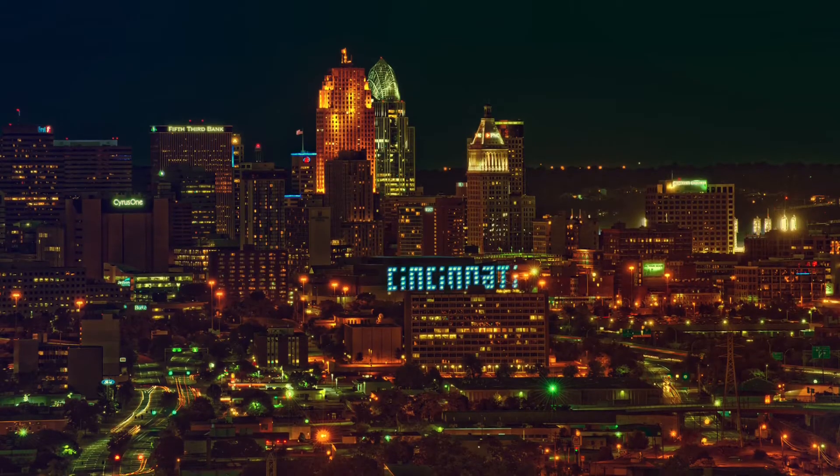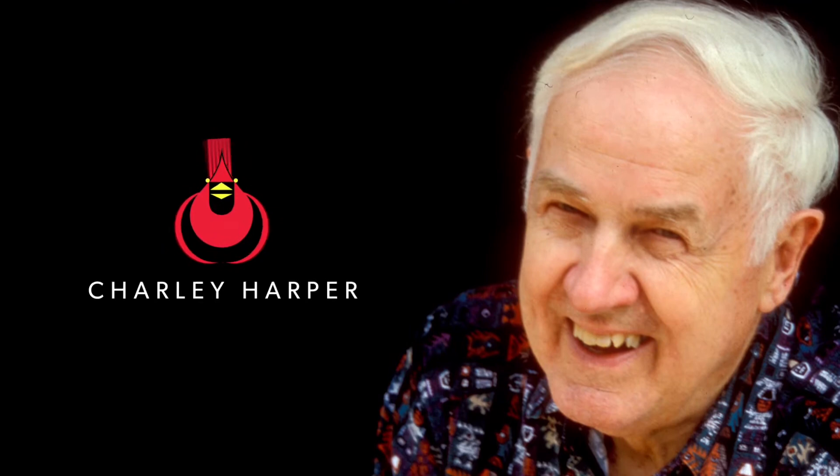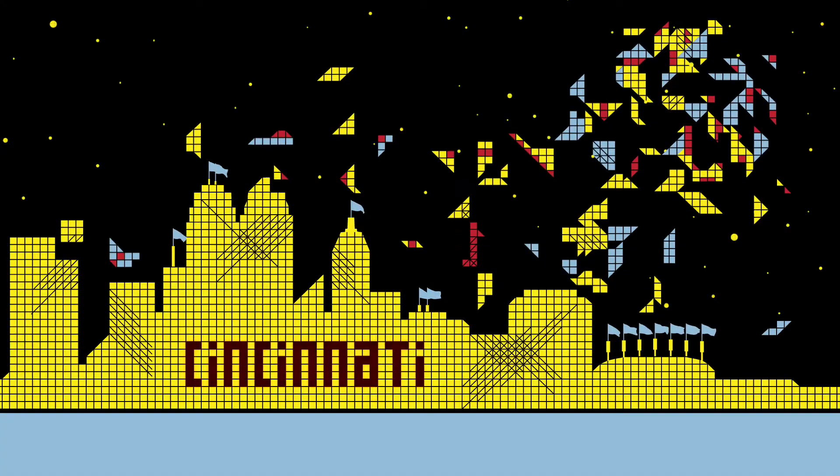Thanks to the City of Cincinnati, Duke Energy Convention Center, and the Charlie Harper Estate, this public art treasure will again be available to be enjoyed and appreciated for generations to come.